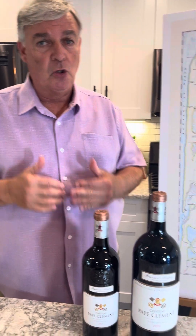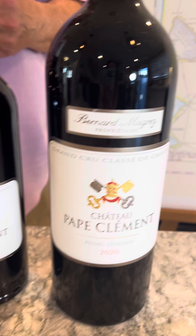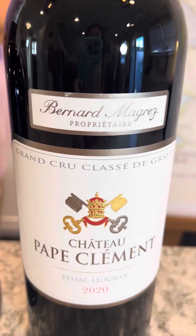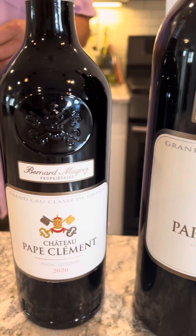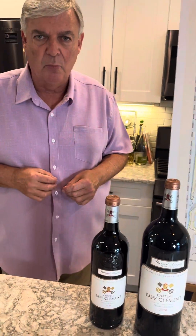The Grape Explorer is talking about Bordeaux today. I'm very passionate about Bordeaux and we have what we call our Bordeaux series where we try to explain a particular Chateau that's Grand Cru Classé and really talk about their game. This one right here is called Chateau Pape Clément, and this is a 2020, which was a magnificent vintage in Bordeaux.